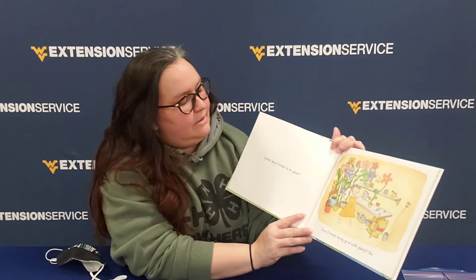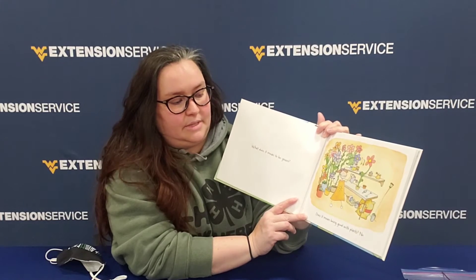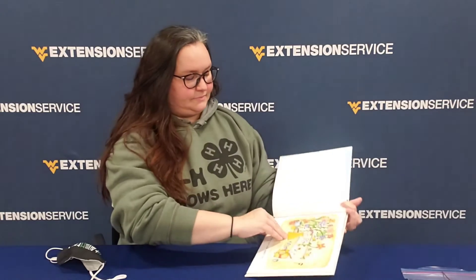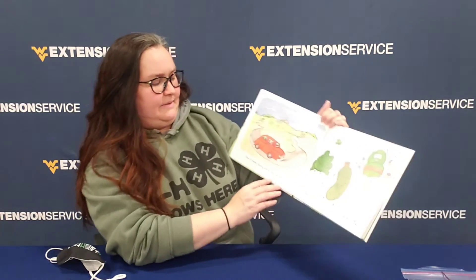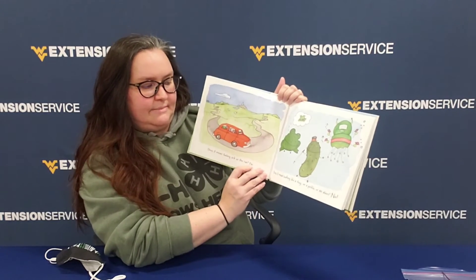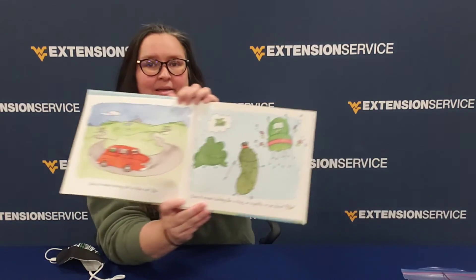It says: What does it mean to be green? Does it mean being good with plants? No. Does it mean feeling sick in the car? No. Does it mean looking like a frog? Or a pickle? Or an alien? No.